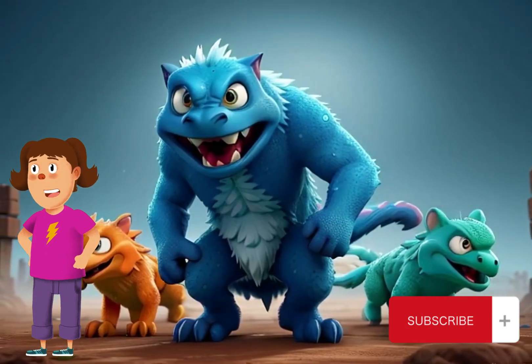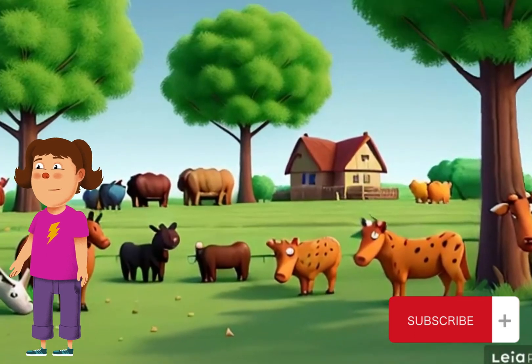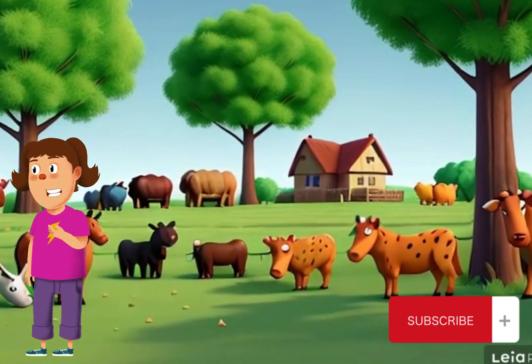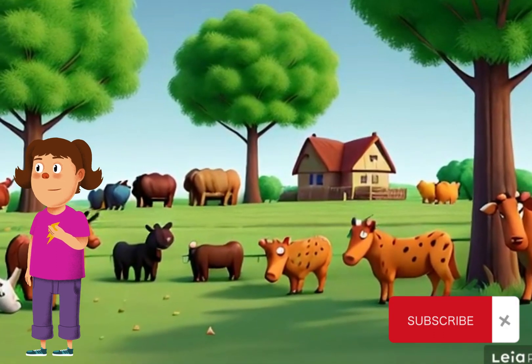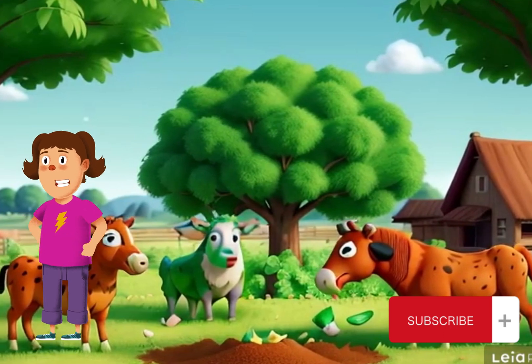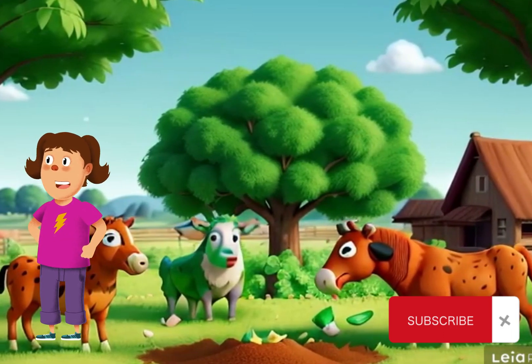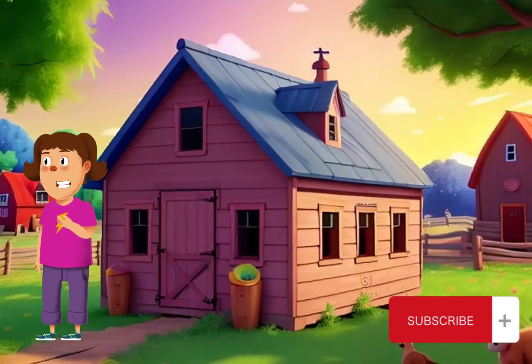One of the best ways to protect farm animals is by providing them with safe shelters. These shelters offer protection from rain, wind and sun, keeping our animal friends cosy and comfortable — whether it's a sturdy barn for cows or a secure coop for chickens. Every animal deserves a safe space to call home.